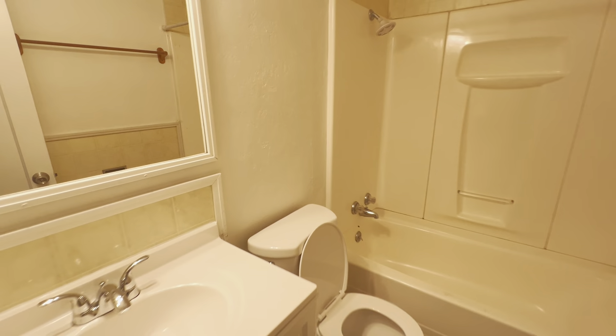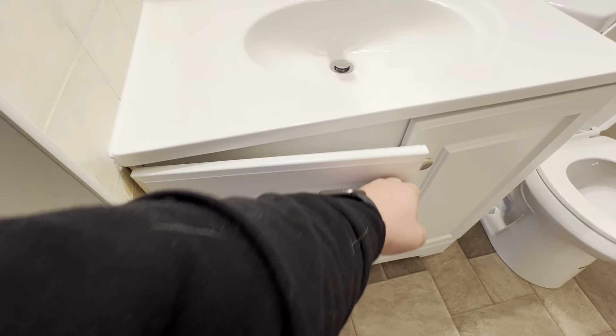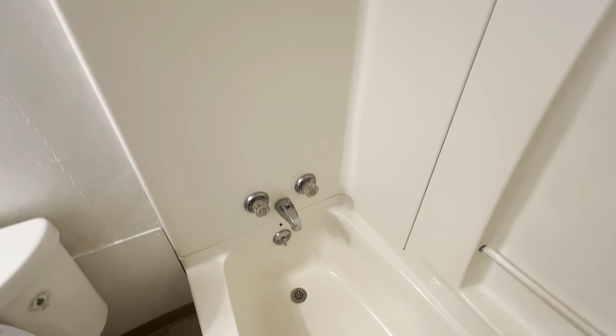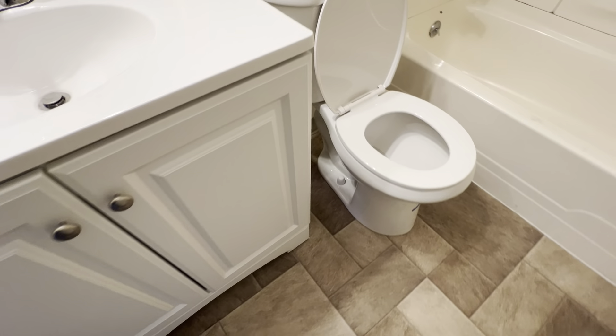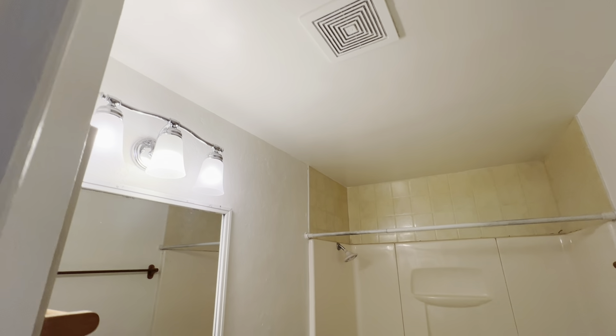Walking through this little hallway, you have almost like a small linen closet here, and then the bathroom. Kind of a mixture of new and old. A newer vanity with some unique pieces. Toilet looks fine. And then this is like a three or four-piece insert tub — still seems to be in good condition. There's some grout there, but overall nothing the visible eye can see as far as anything worrisome. The light and the exhaust fan turn on at the same time.